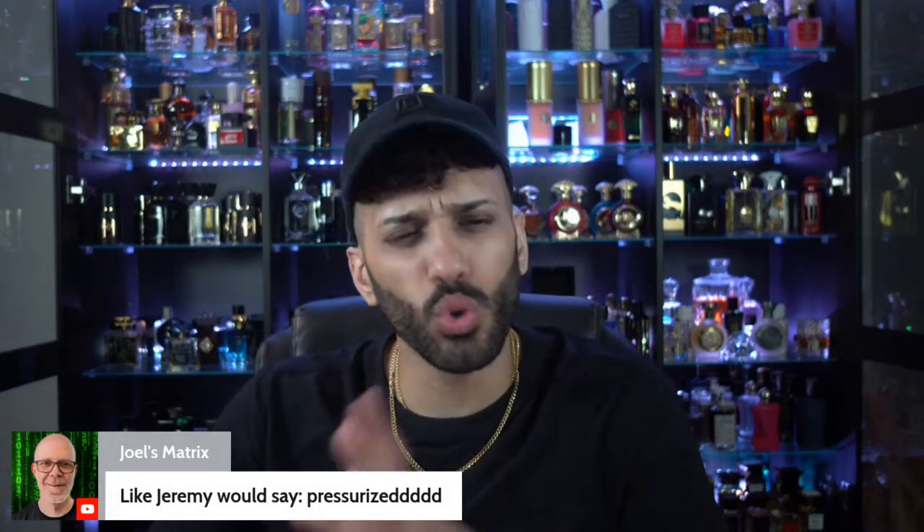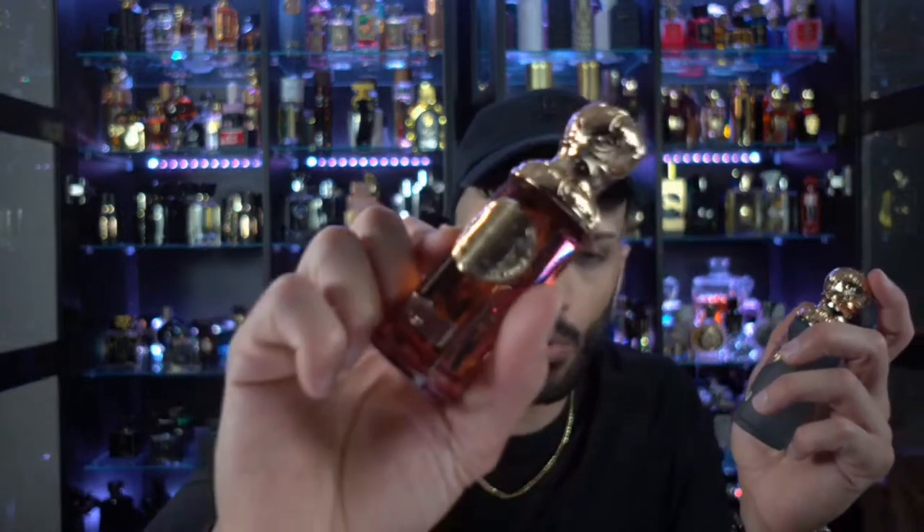Next fragrance we're going to dive into is Imperial. La Luna is the newest in their collection and they don't have a 200ml of it yet. The notes for Imperial include aromatic Davana — which is a species of tea — pink pepper, oud, rosemary, musk, and leather. I think I'm going to like this one a lot. The pink pepper especially — you know I love my pink pepper. Let's check the atomizer on the small one.